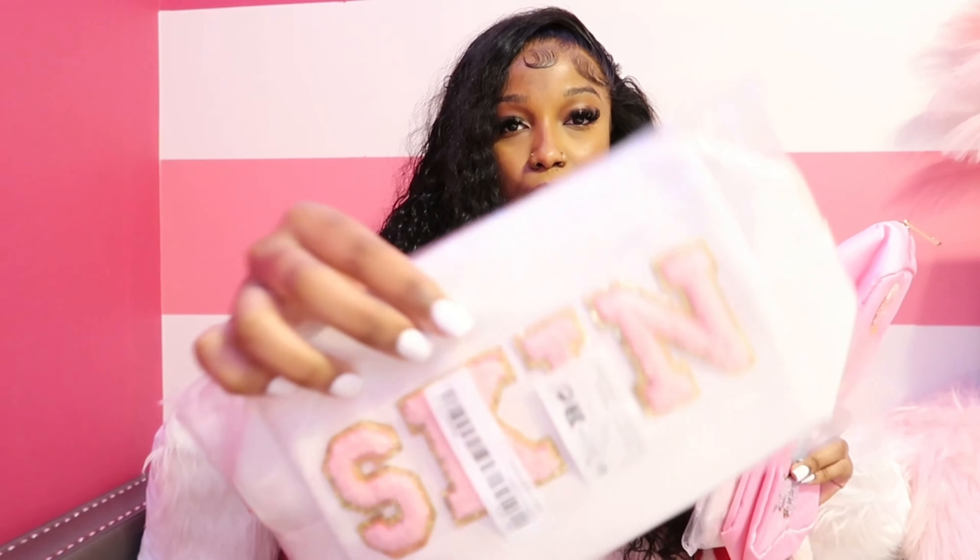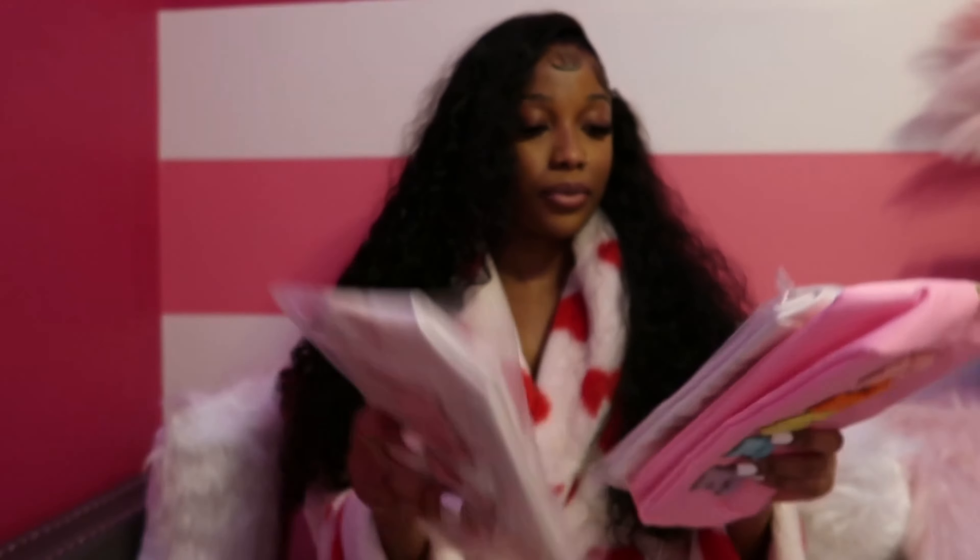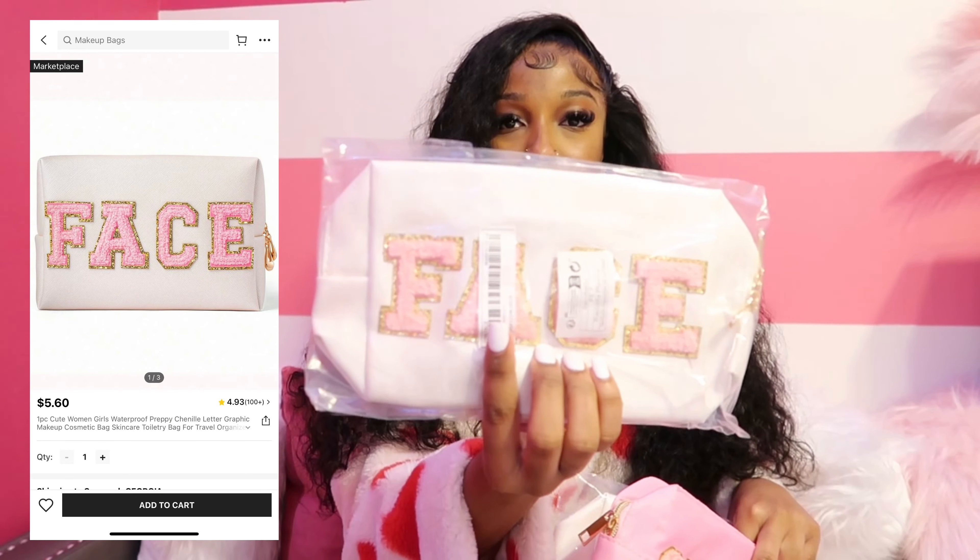Today's video I'm going to be showing you guys all the accessories that I got. It's not going to be in any particular order — I'm just going to go in the box and grab things. Next on the screen I'm going to show you the name of the item, the price, and everything, so you won't have to be in the comments asking where I got it. Let's keep it short, simple, and cute and get right into this video.